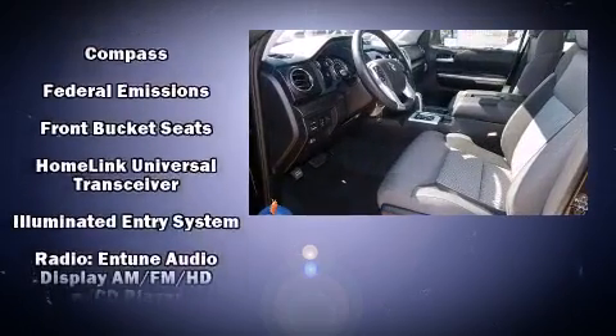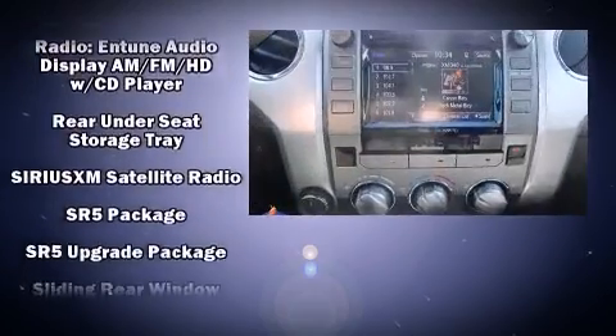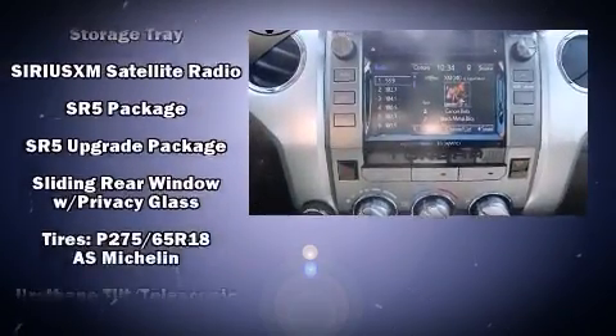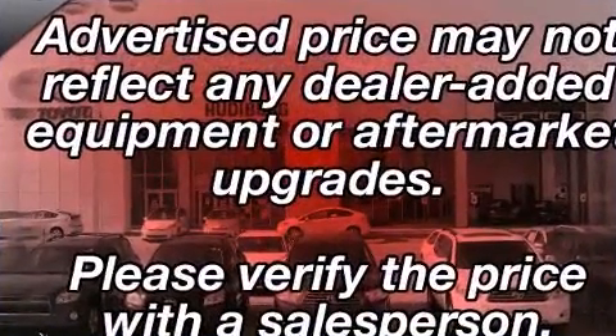Audio features include a CD player with MP3 capability and six well-positioned speakers. Side curtain airbags deploy in extreme circumstances, shielding you and your passengers from collision forces.